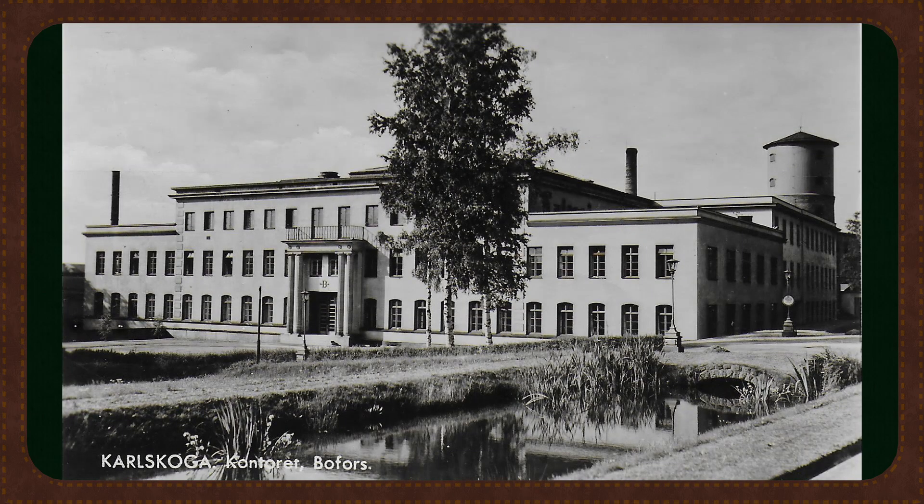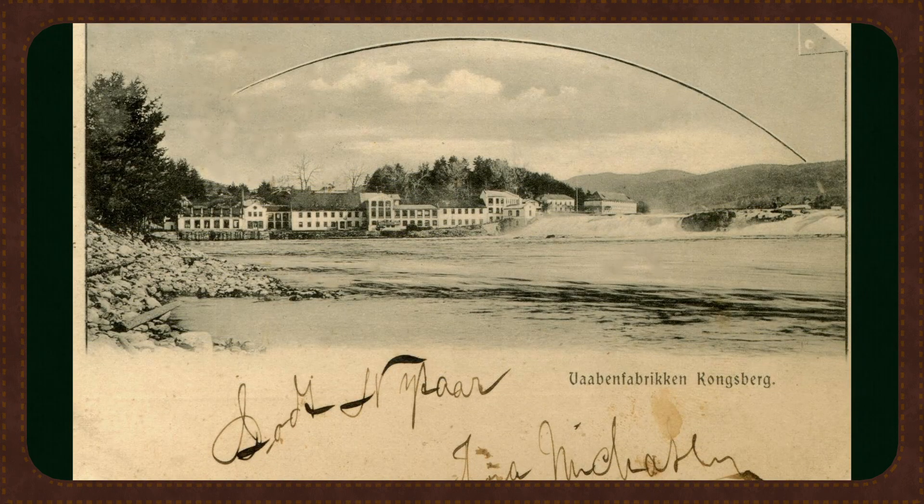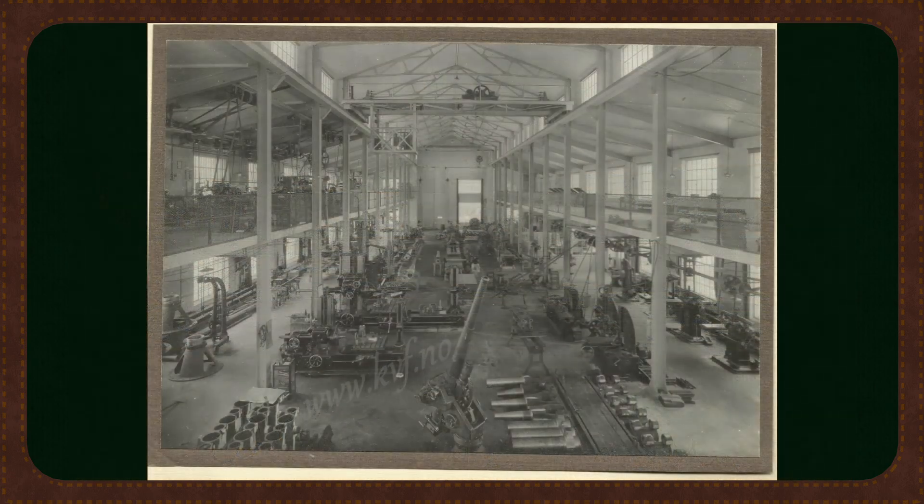In autumn of 1937, the Norwegian Ministry of Defense signed a license agreement with Bofors in Sweden. The deal allowed Kongsberg Vopenfabrik to both purchase and domestically produce the famed 40 millimeter Bofors L60 cannon. The Storting allocated 2.5 million Norwegian crowns to kickstart domestic manufacture, and Kongsberg constructed a brand new production hall, purchasing machines worth nearly 1 million Norwegian crowns.